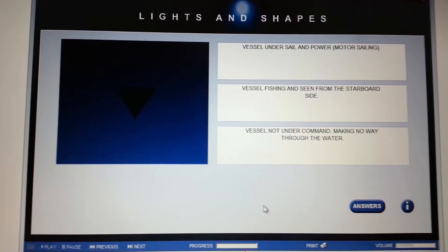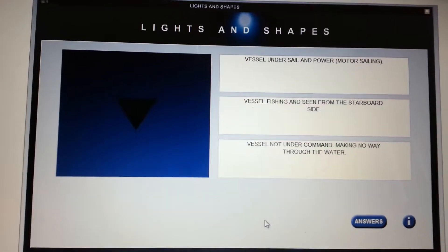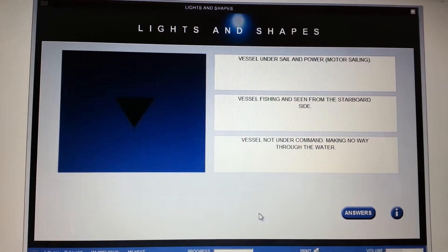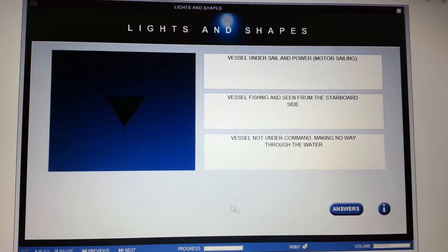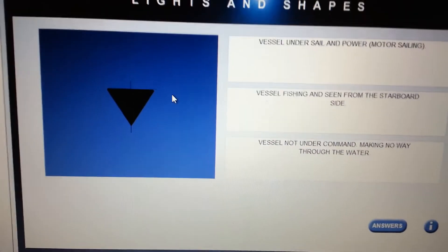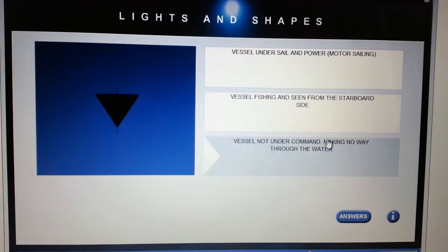Here's another example of an exercise that is part of the ocean training study guide — an interactive exercise on lights and shapes. They show a shape and you have to choose from one of three options.